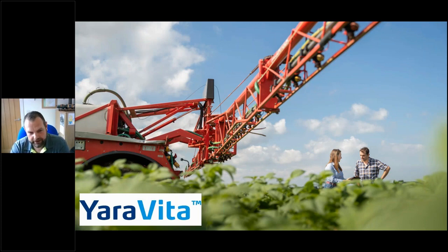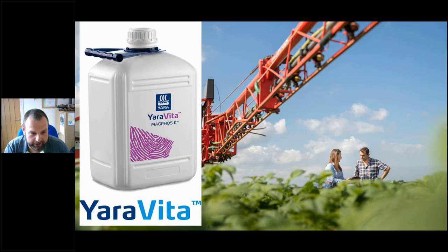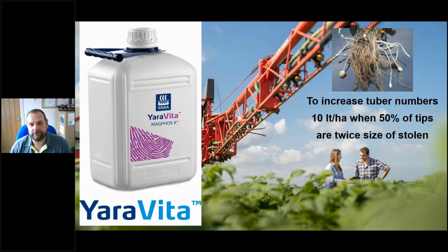Now moving to foliar applications - our Yara Vita range of products. We have a full range for the potato crop, with some very specific products and core recommendations where they are widely used and we know they perform. The first one is foliar phosphate: Magphos-K. We've already mentioned that with phosphate it's all about tubers - tuber number and tuber bulking, that's the prime function of phosphate within the potato crop. The first application of foliar phosphate would be done at tuber initiation to increase tuber numbers. So if you're thinking of a seed crop or a salad crop where you want many smaller tubers, then Magphos-K at tuber initiation is the application.